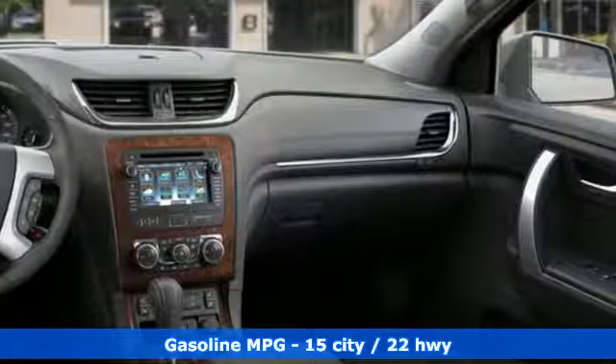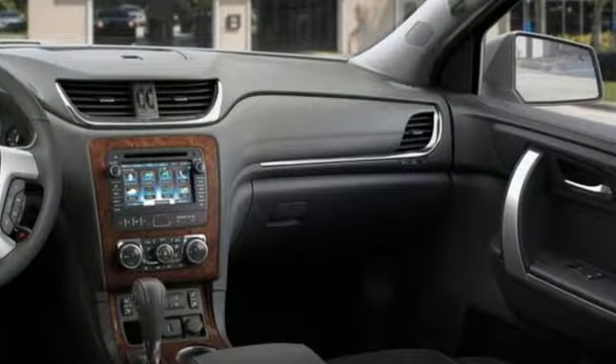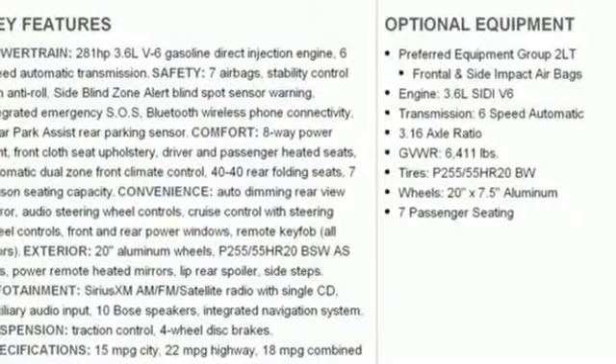Slip behind the wheel and enjoy the power of the 3.6-liter V6 engine with the 6-speed automatic transmission.